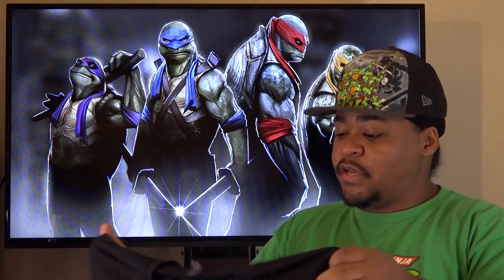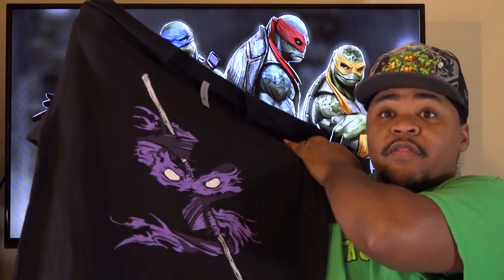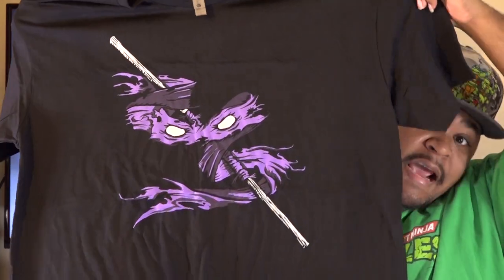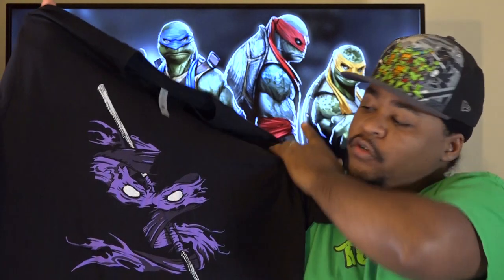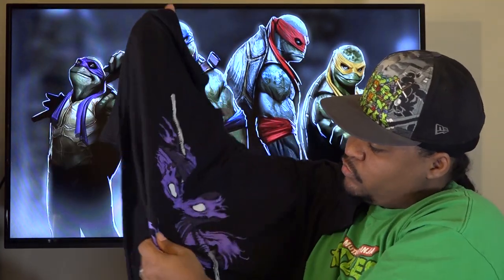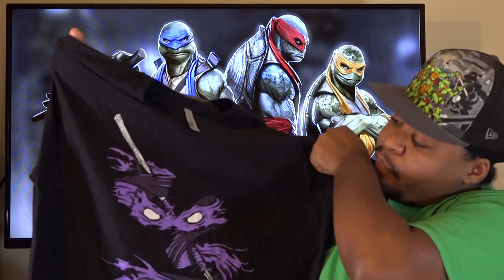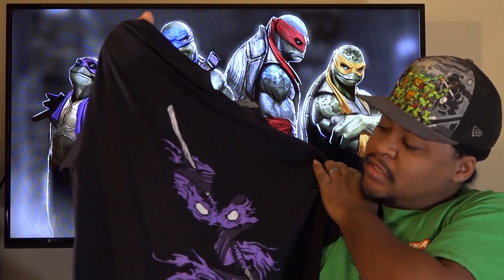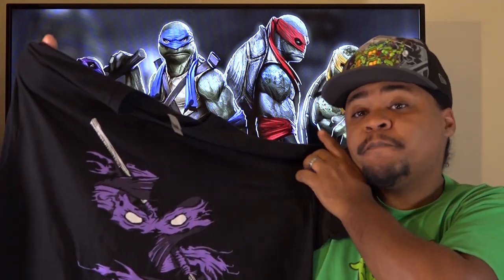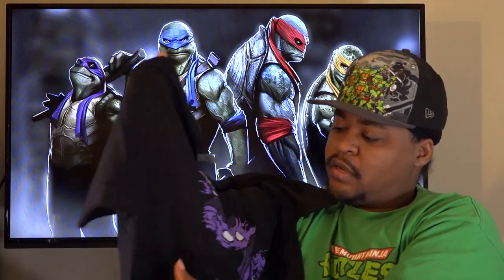Last but not least we have the Donatello design. The Donatello design, like all the other colors, has a really vibrant color to it — this is a real nice vibrant purple, I like it a lot. All the colors are actually really vibrant; the only one that's not so vibrant is the Michelangelo one, but it's all good.